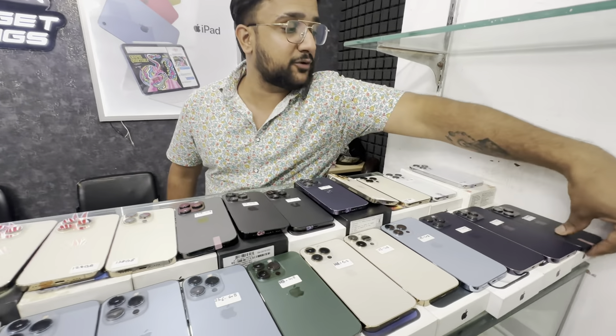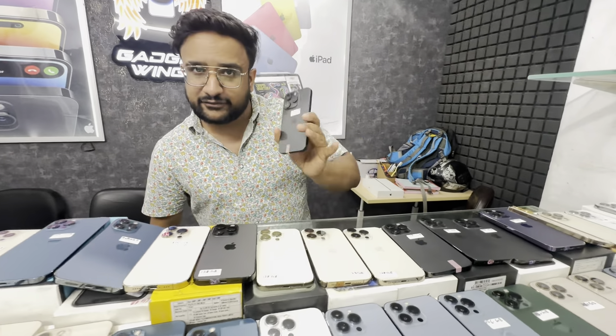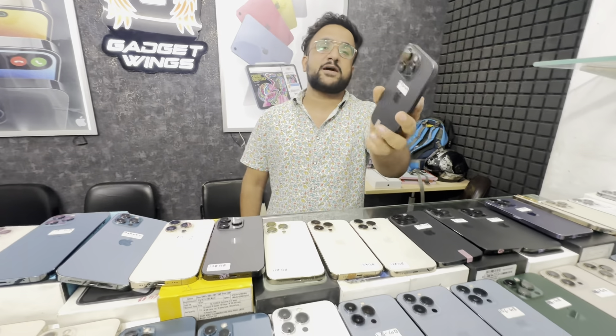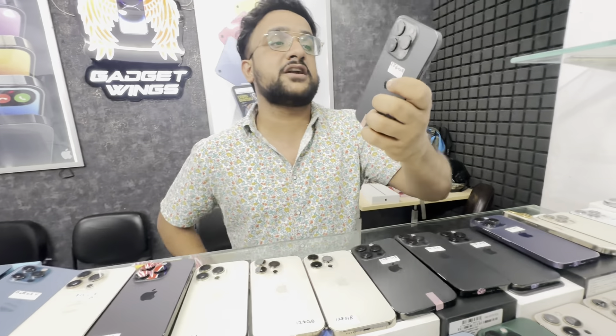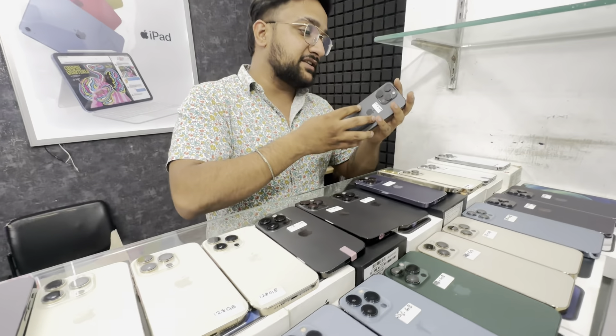First of all, the premium model is iPhone 15 Pro, 256GB available, brand new condition. The price is just ₹85,500. iPhone 15 Pro 256GB, 100% battery, warranty available. An amazing deal at an amazing price.